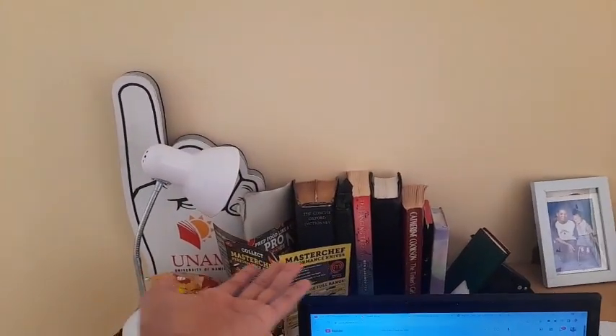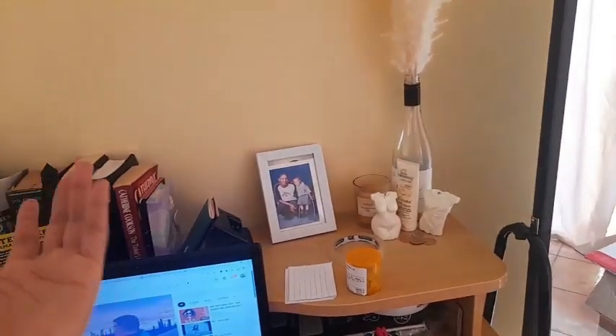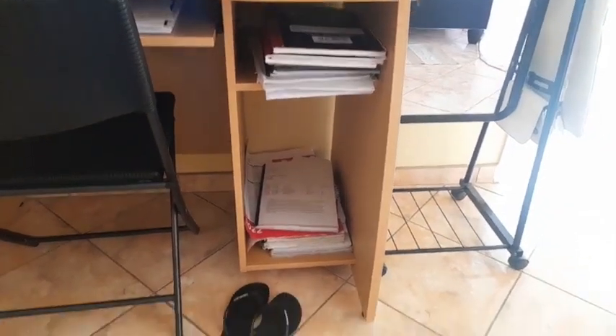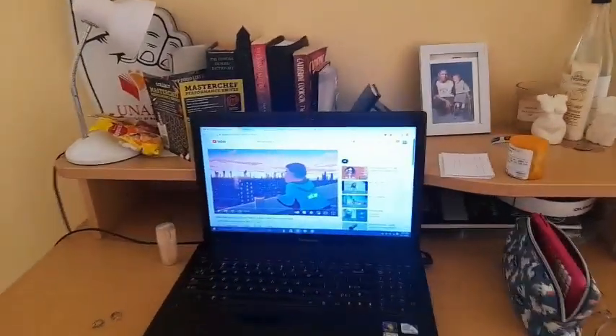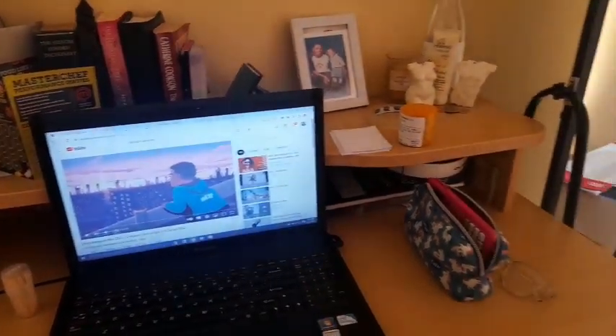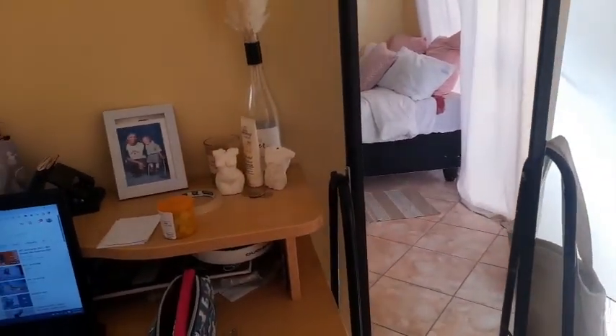We have books — it's literally self-explanatory — and more books. I had to stop the music because I was filming. Of course we have painkillers because of the headaches during exam time. And here I have my mirror.